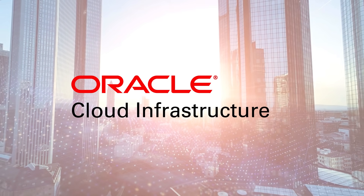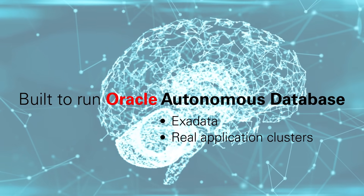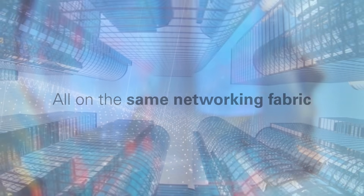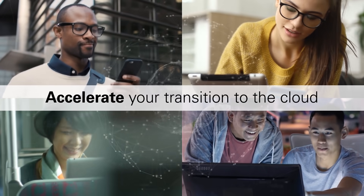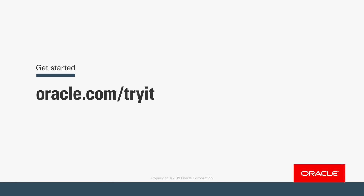Oracle Cloud Infrastructure is built to run Oracle Autonomous Database, Real Application Clusters, Exadata, bare metal and virtual machines, all on the same networking fabric. Bring on-premises licenses to Oracle Infrastructure as a Service, and accelerate your transition to the cloud. Start your digital transformation with Oracle Cloud Infrastructure.